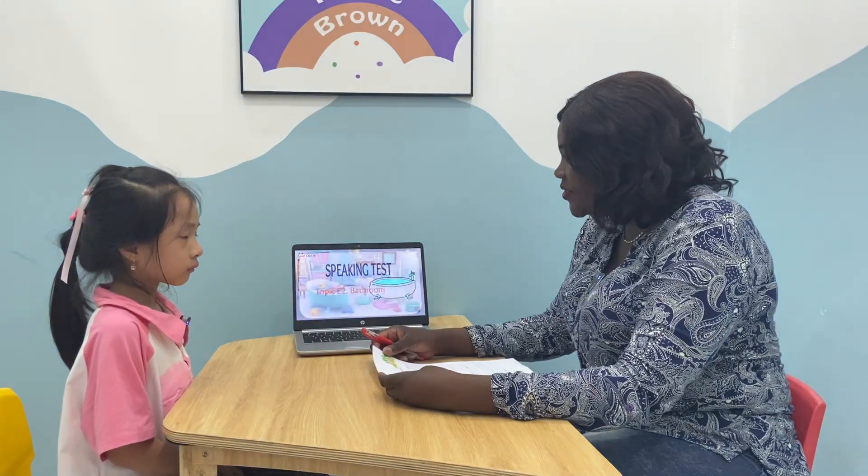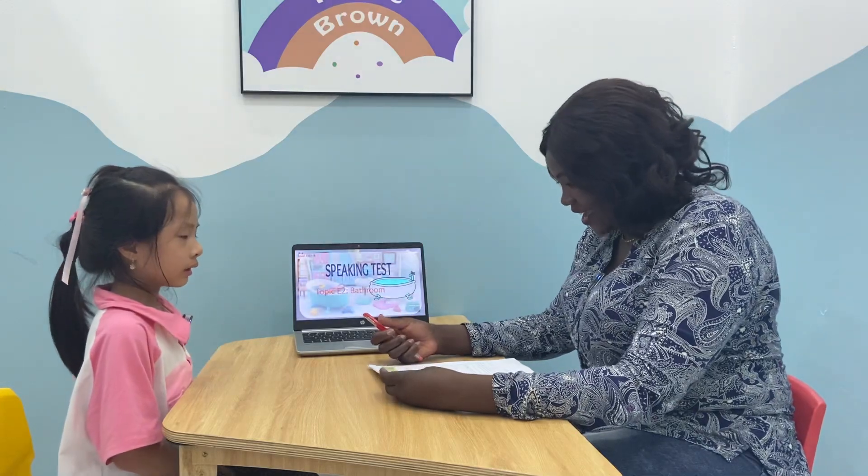Hello teacher. Hello. What's your name? My name is Alice. Alice. How do you feel today? I'm good today. That's great.